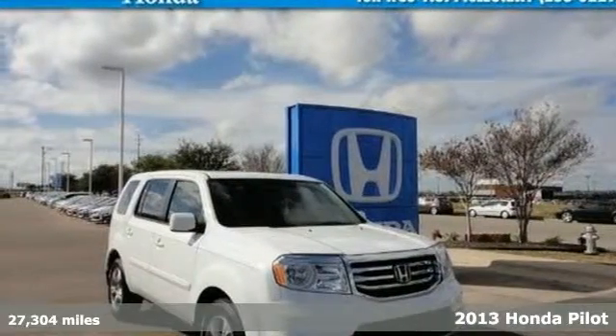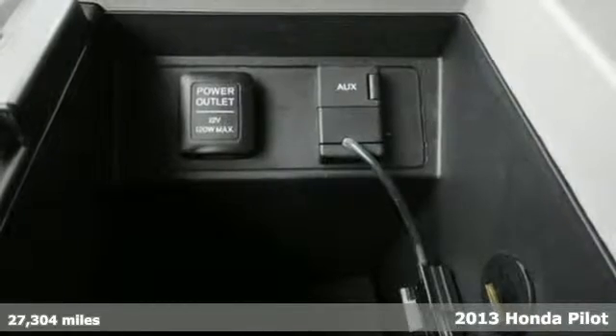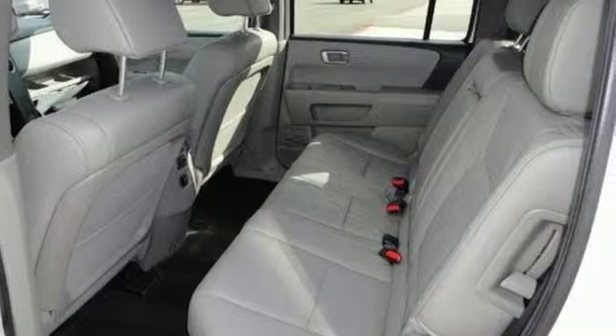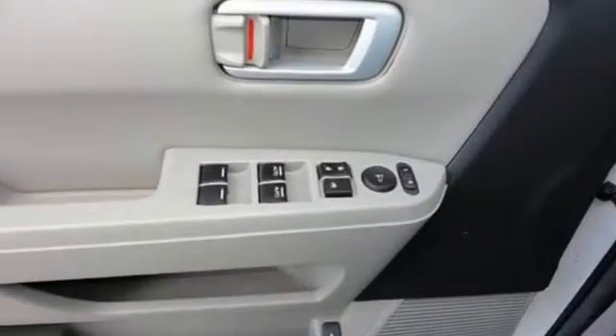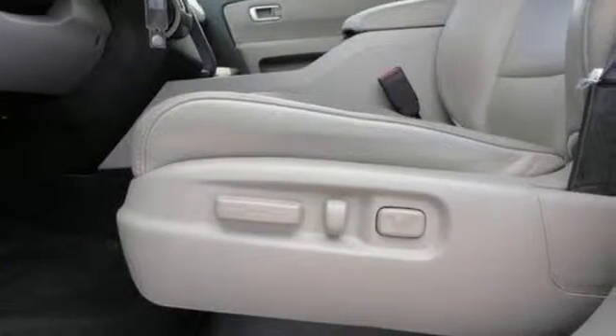It's a 2013 Honda Pilot. This is an SUV with exceptional utility. It's rugged yet refined with plenty of character and style, and it's nicely equipped with convenience features like keyless entry, power windows, locks and mirrors, and steering wheel mounted audio controls.